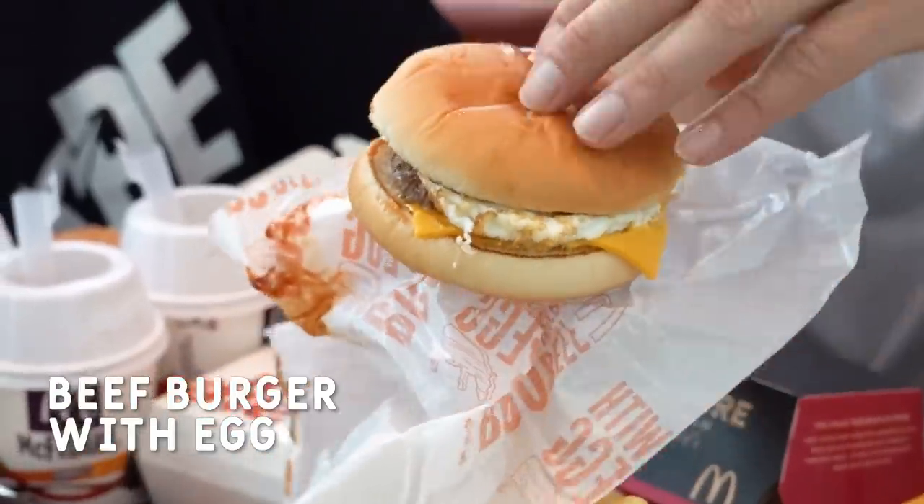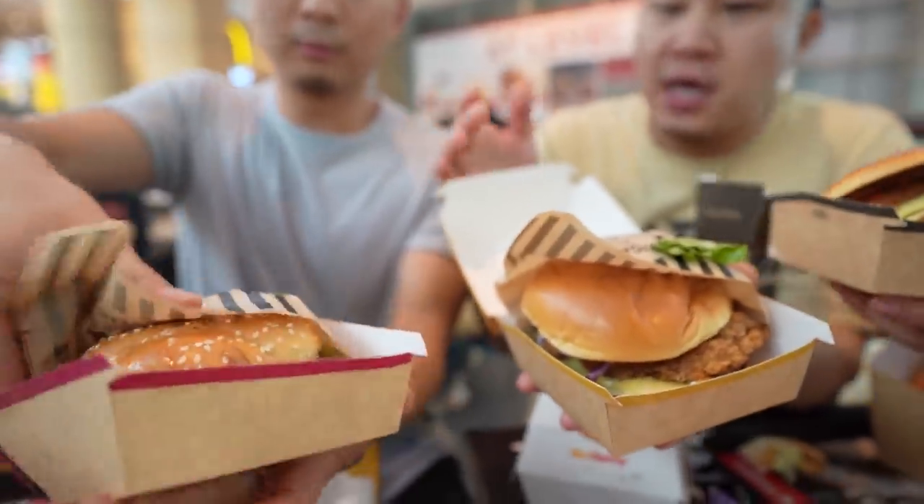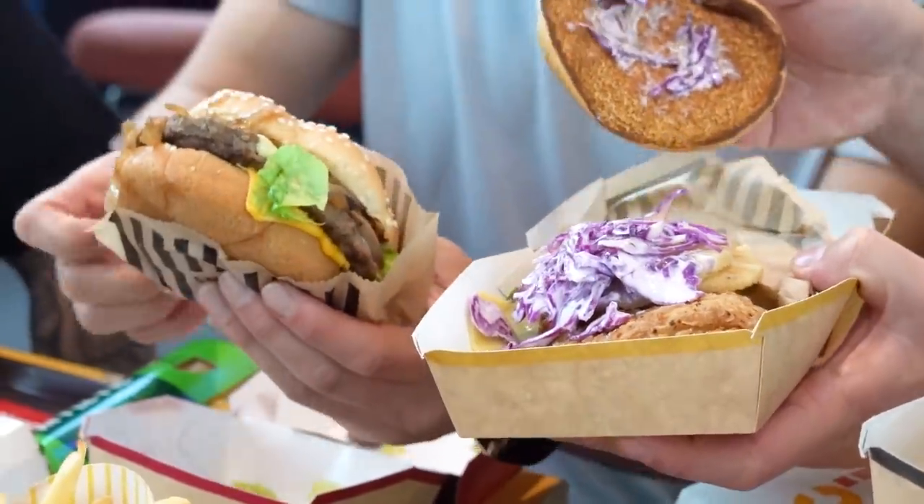I have a beef burger with egg. It's worth getting. The barbecue sauce threw me off a little bit — it doesn't taste like a traditional barbecue sauce, but not bad. The signature collection — that's typically sort of a limited time thing. This one's overflowing with mushroom right now. That one looks really good.